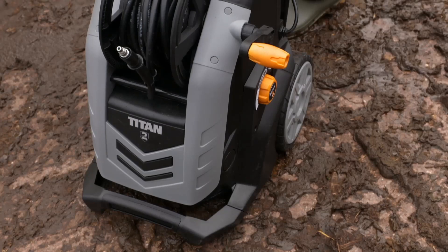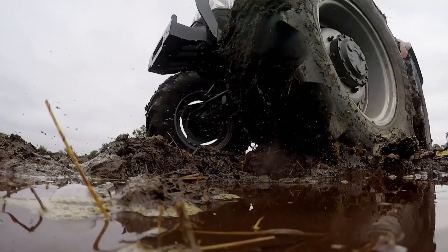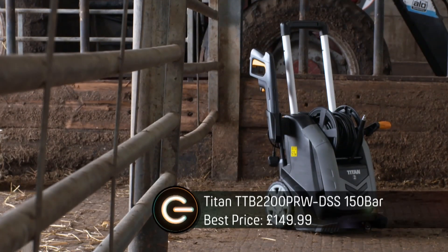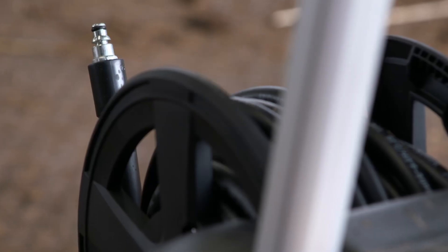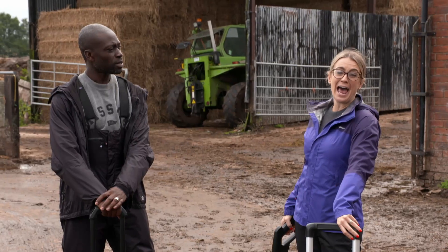I have an alternative option: the Titan 150 bar. Not only has my Titan 150 got 20 more bars of pressure than yours, it's 2 kilos lighter, and it's got 10 metres of hose compared to your 8. And most importantly, it is a hell of a lot cheaper.